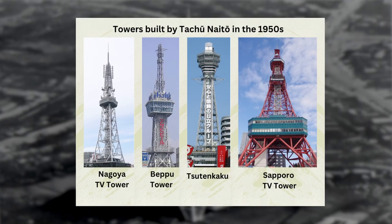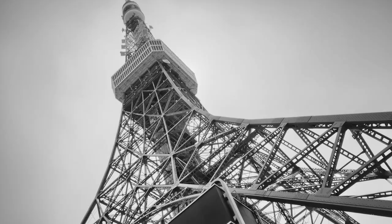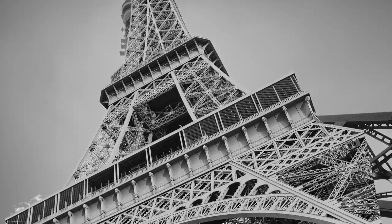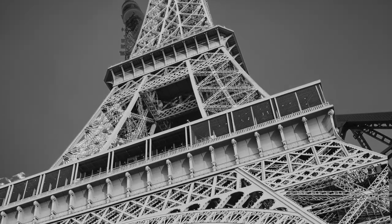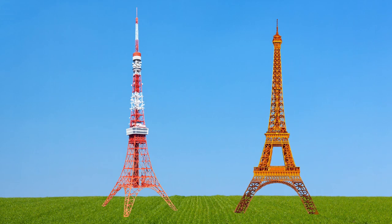Tokyo Tower was designed by Japanese architect Tatchu Naito, who also designed four other towers in the 1950s. When looking at Tokyo Tower, you may be reminded of the Eiffel Tower, and that wouldn't be a surprise as it was inspired by it.